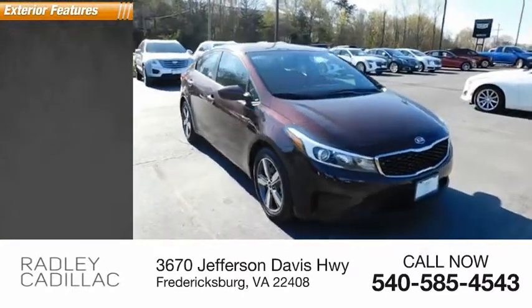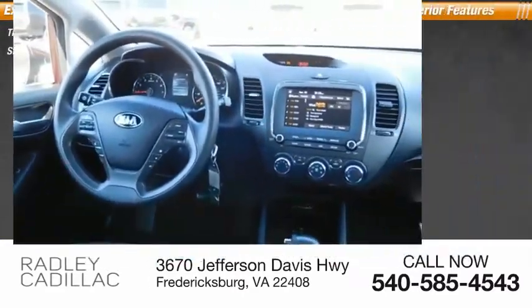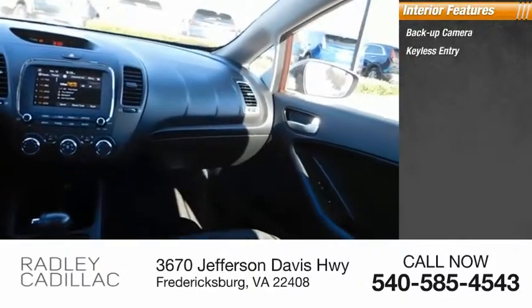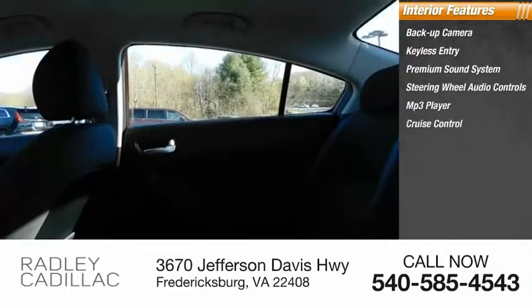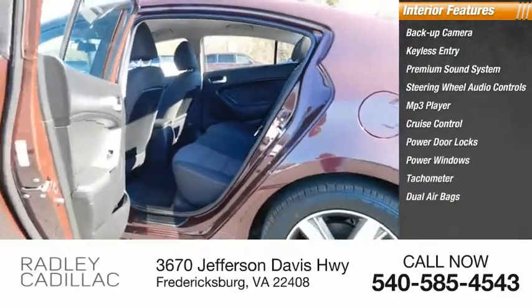Here are some of this vehicle's great options: traction control, steel wheels. Inside you'll find a backup camera, keyless entry, premium sound system, steering wheel audio controls, MP3 player, cruise control, power door locks, power windows, tachometer, and dual airbags.